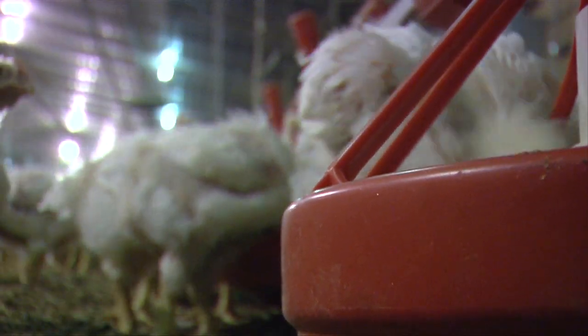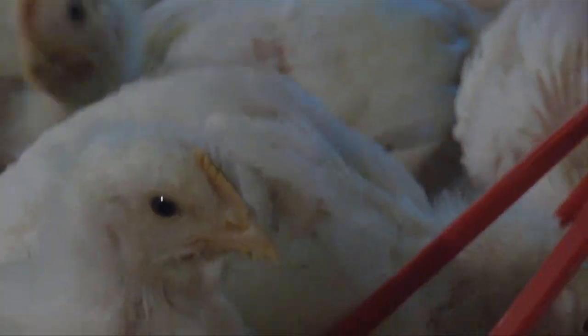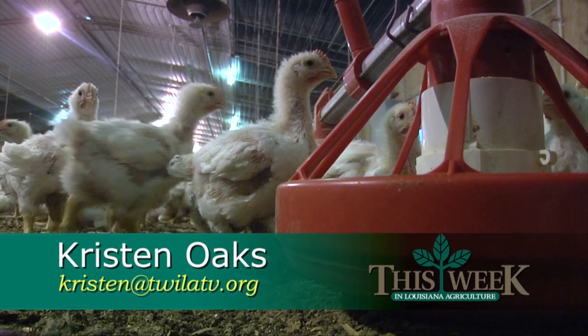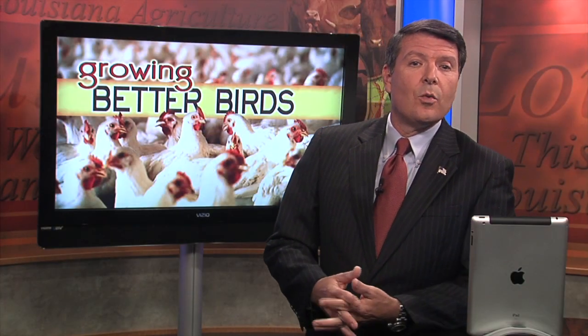There's not a great difference, but it is consistently better. The difference is simple — a simple science for growing a better bird. In Homer, I'm Kristen Oakes for This Week in Louisiana Agriculture. The Hill Farm Broiler House Oversight Committee will meet on August 24th to discuss the project's progress and to consider possible inputs to test in future trial flocks. To find out more about the Broiler Demonstration Project, you can visit our website at twilatv.org.